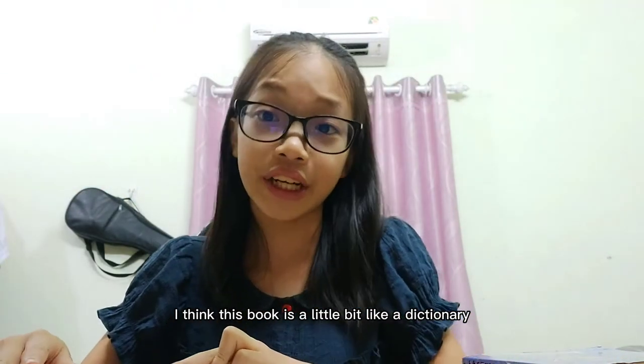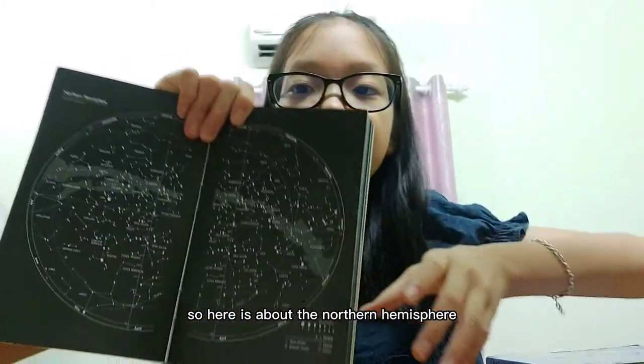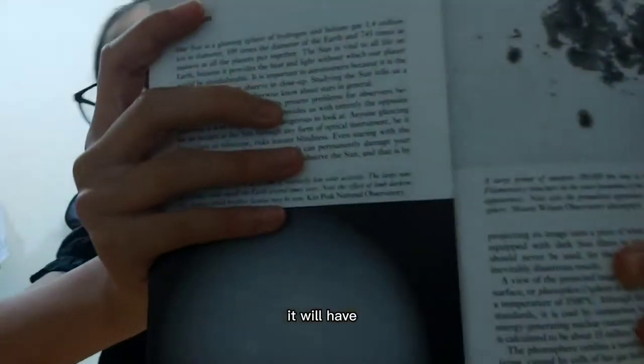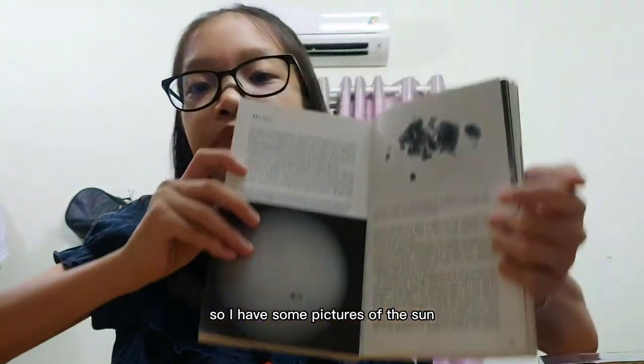I think this book is a little bit like a dictionary, but it's not quite. Here is a section about the Northern Hemisphere with pictures of it. And there's also the November Southern section. At the end, for example, if you want to find out about the sun or the moon, you can look it up. If you want to know more about the sun, there's a picture and a whole chapter mostly about the sun. Our sun is a glowing sphere of hydrogen and helium gas, and there are some pictures of the sun.